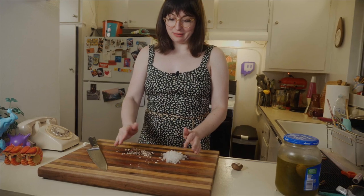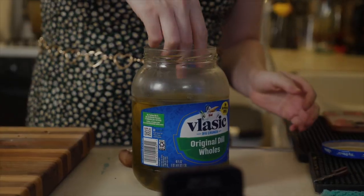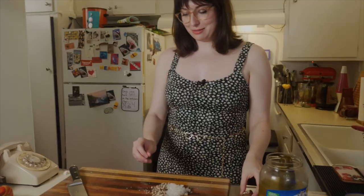Add my mushrooms to the pile, and then I'm going to chop up my pickle. Normally I would go for gherkins — like cornichons, the little ones — but we already have these. Not only do we not have gherkins, but we also don't have capers, which I really thought we had, so we're going to have to figure out a substitute for that. It'll be fine.